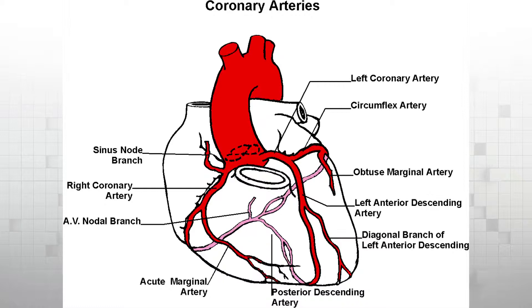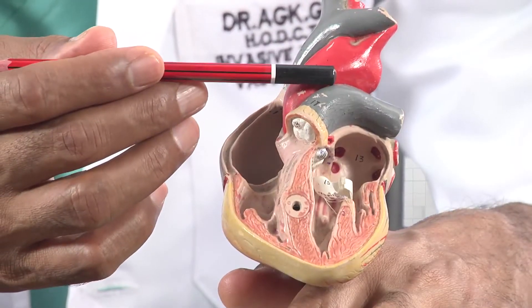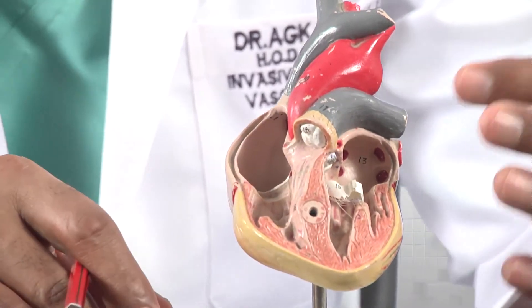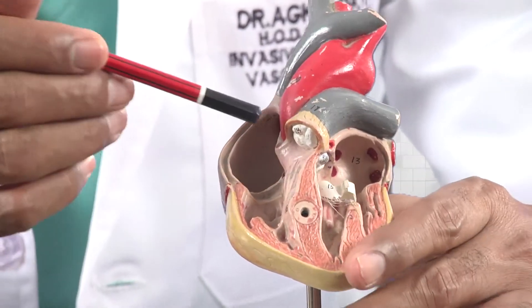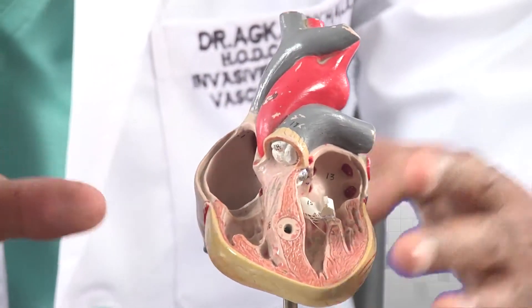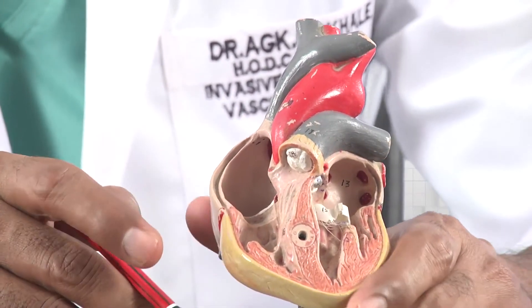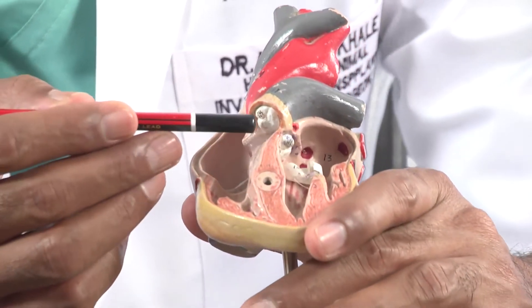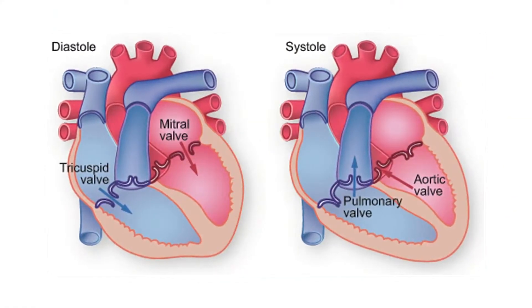The heart has got some valves inside it. There are four chambers in the heart — two on the right side and two on the left side. Impure blood comes in, goes to the pumping chamber, and then goes into the lungs where it gets purified. Then it comes to the left side, from the upper chamber to the lower chamber, which pumps blood throughout the body. To make sure that the blood is going in the right direction and to keep efficiency at the maximum, there are four valves inside the heart. These valves make sure that the blood is going in the right direction.